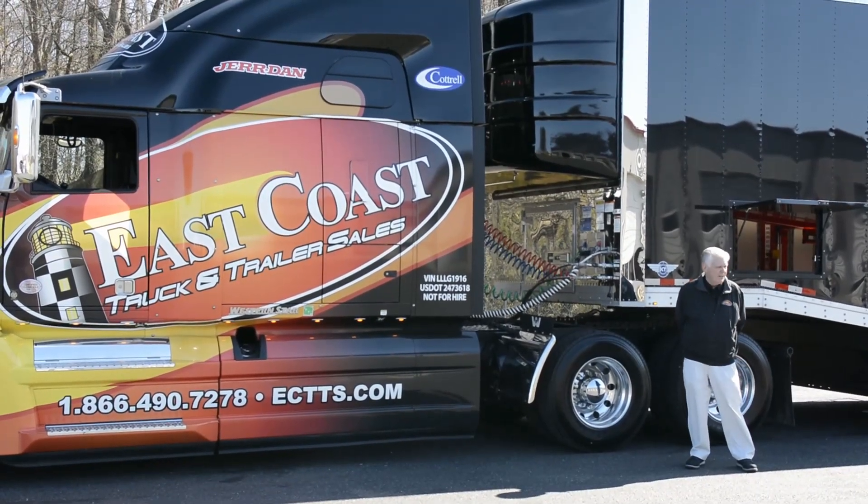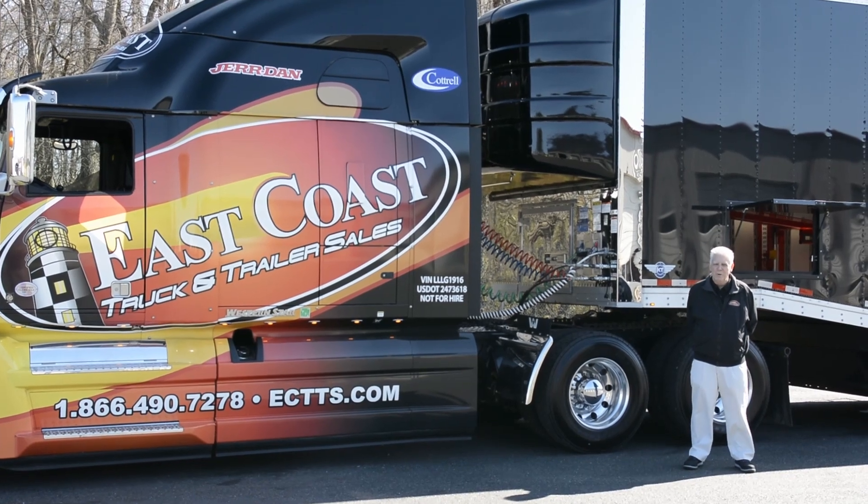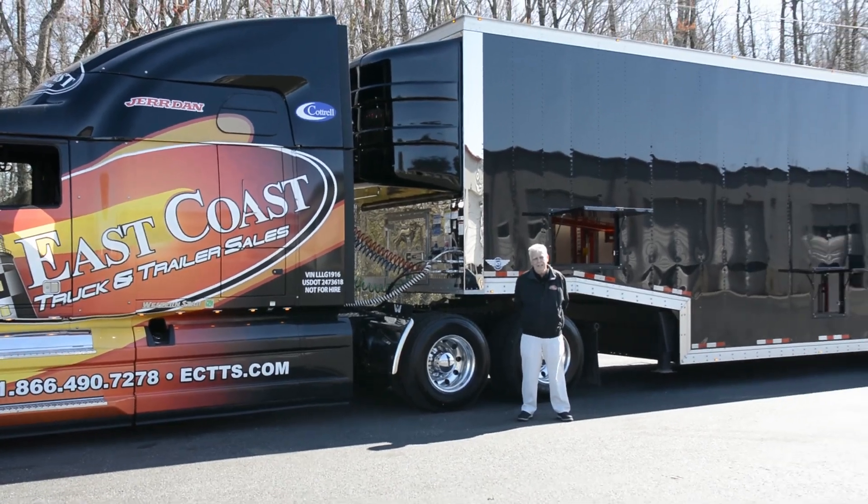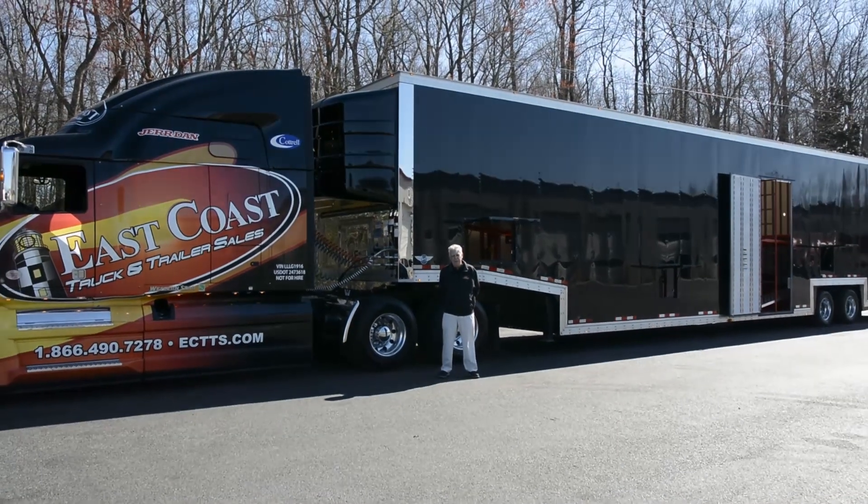Hey, it's Robert Robertson over at East Coast Truck and Trailer Sales in Fort Smith, Virginia. Today we're going to go over this beautiful black Kentucky Enclosed 6 or 7 vehicle trailer.